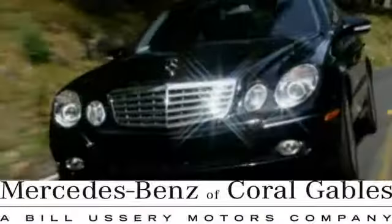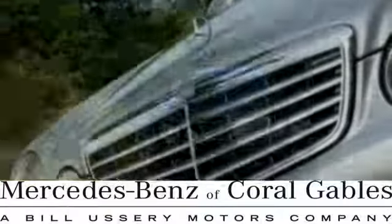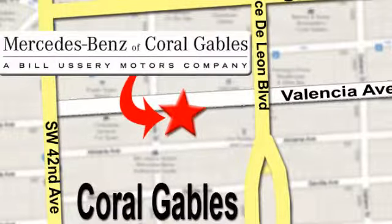At Mercedes-Benz of Coral Gables, our goal is to help you discover the true joy of driving. We are conveniently located just west of I-95 at 300 Almeria Avenue.